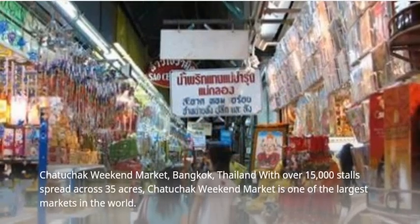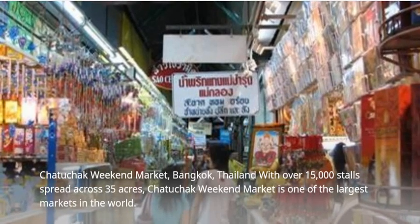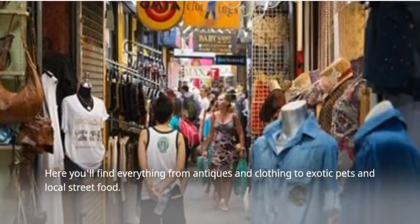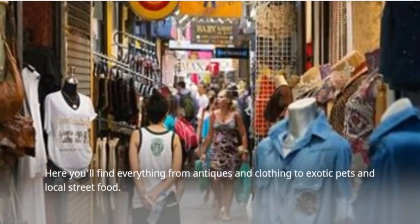Chatuchak Weekend Market in Bangkok, Thailand, with over 15,000 stalls spread across 35 acres, is one of the largest markets in the world. Here you'll find everything from antiques and clothing to exotic pets and local street food.